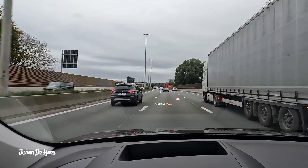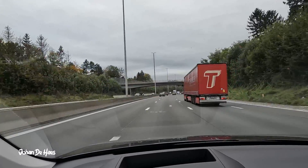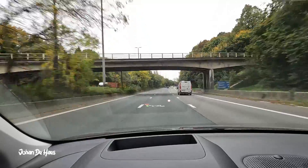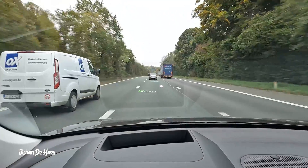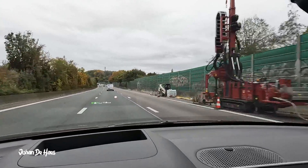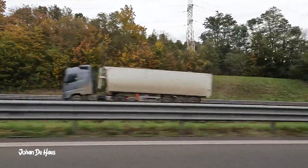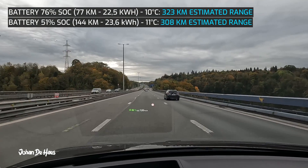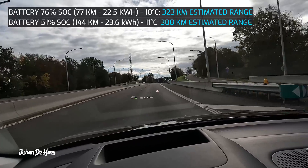The goal of this part of the test is to find out the minimum range of this car by testing it at higher average speeds. For this I will test the range mainly by driving on the highway. The first part of the test was driving on the highway for 144 kilometers, where I got an average consumption of 23.6 kWh. The estimated range based on this consumption is 308 kilometers.